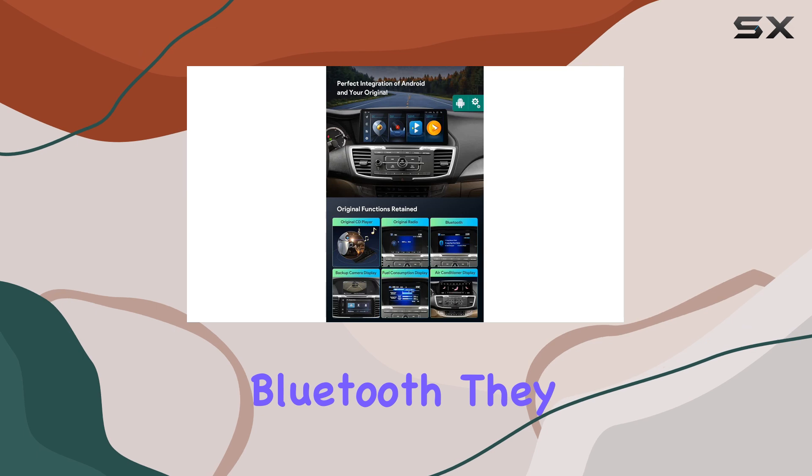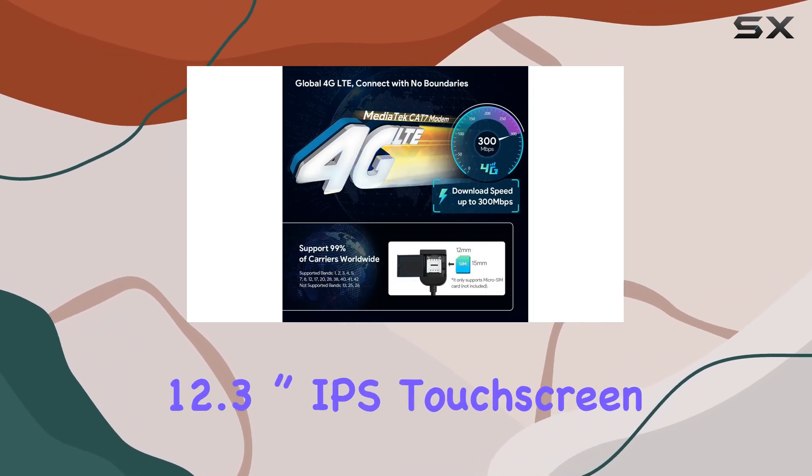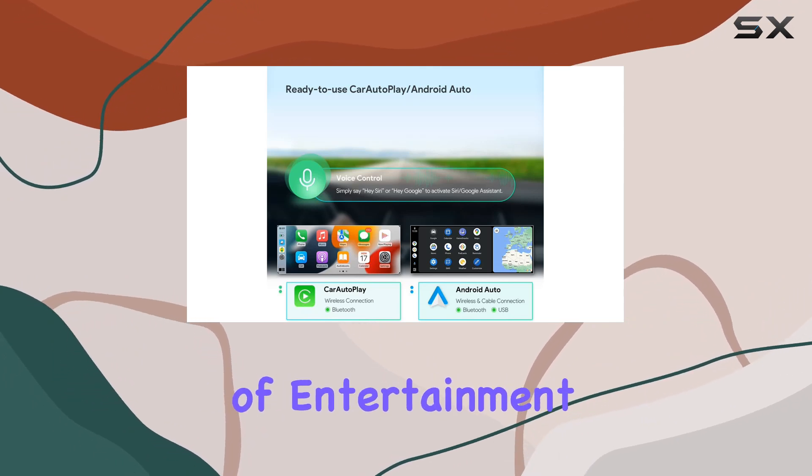Your CD player, radio, and Bluetooth — they all still work, but now you've got this gorgeous 12.3-inch IPS touchscreen display to navigate through a world of entertainment and connectivity.